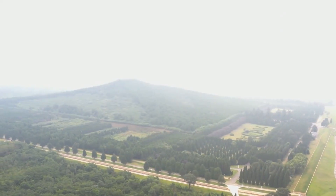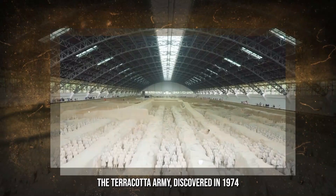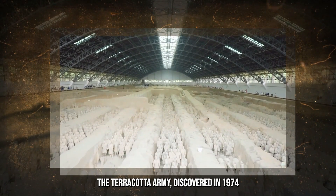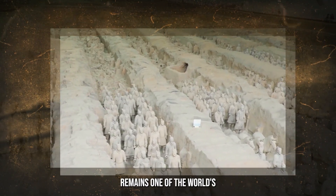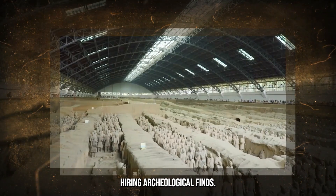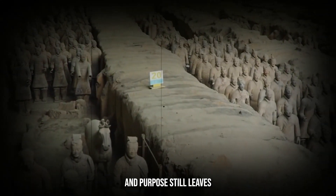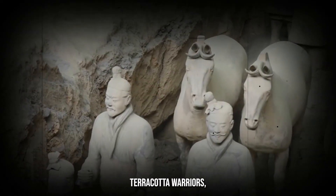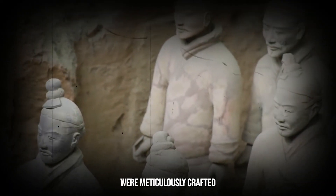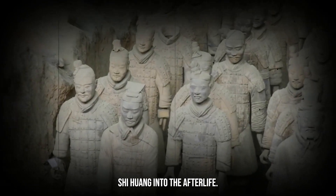The Mystery of the Terracotta Army. Deep beneath the earth, a silent army stands guard over the tomb of China's first emperor. The Terracotta Army, discovered in 1974 by local farmers in the Shaanxi Province, remains one of the world's most awe-inspiring archaeological finds. But the mystery of its creation and purpose still leaves experts puzzled. Over 8,000 life-sized terracotta warriors, horses, and chariots were meticulously crafted to accompany Emperor Qin Shi Huang into the afterlife.